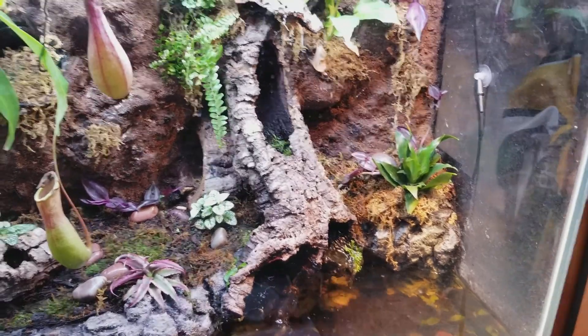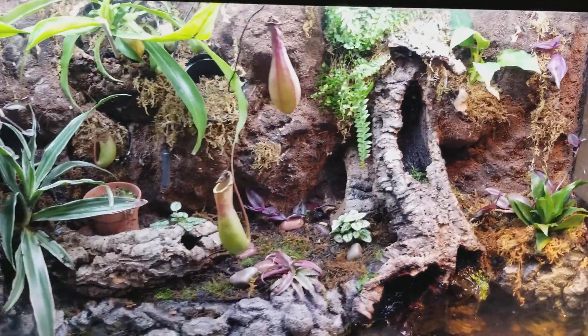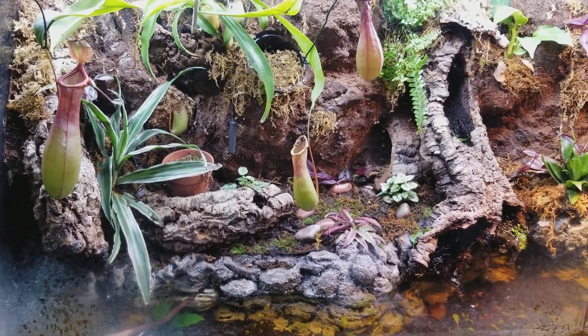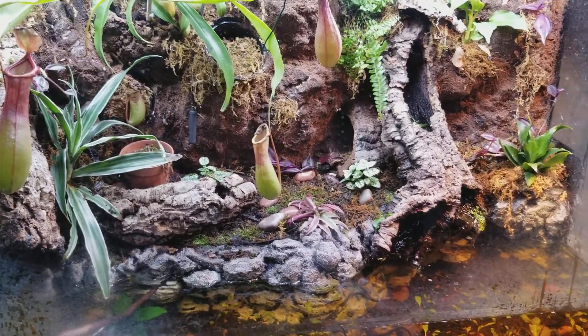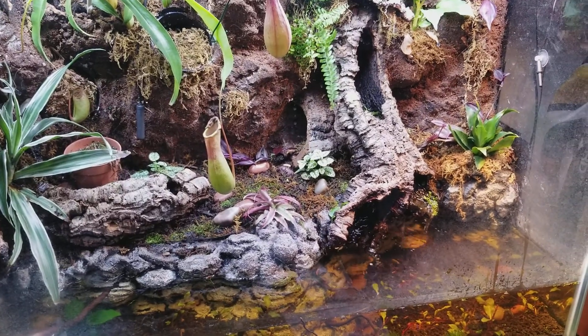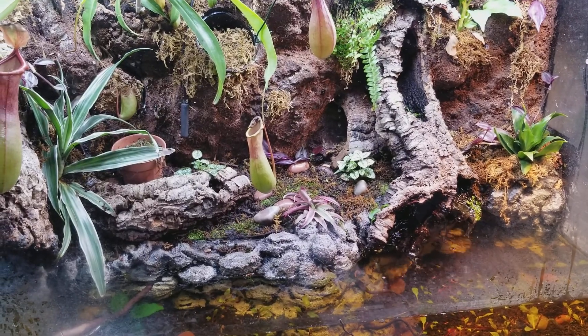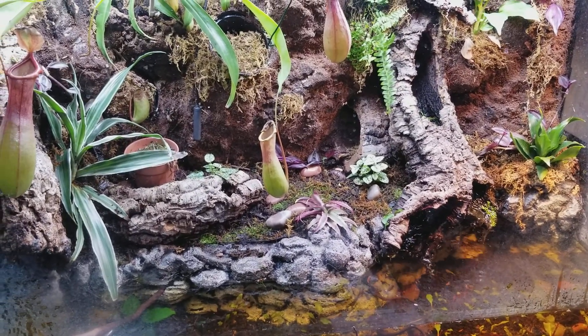Hope you guys enjoyed it! If you want to take a guess, leave it in the comment section below — what kind of carnivorous plants are going to be going in here? I'd love to hear about it and see if you guys are right. Maybe I'll comment back. Thank you for all the subscriptions and you guys have a great day — this is Mr. Crawlings at Nature's Jewels signing out.